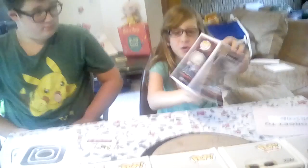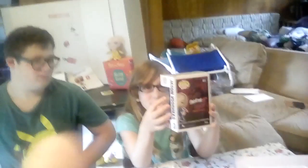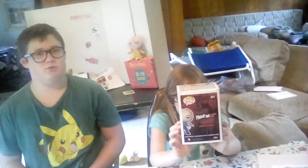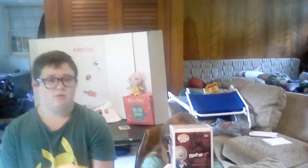Now I have Jason Voorhees — he's a Walgreens exclusive and he's from Friday the 13th. By the way, today was 9/11, so for all the people who died on 9/11 we wish them all prayers. Yeah, today was September 11th, and he has a bag over his head. We also have another Jason Voorhees.